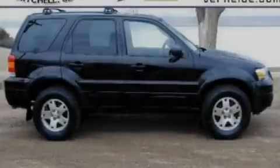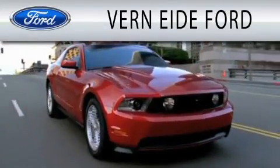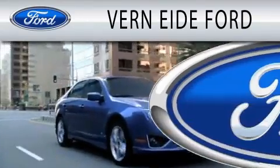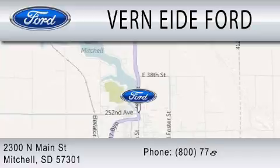Stop by today and test drive this vehicle for yourself. Verniety Ford is dedicated to doing everything possible to ensure that the experience you have selecting your next vehicle is as pleasant as possible. We are located at 2300 North Main Street in Mitchell.